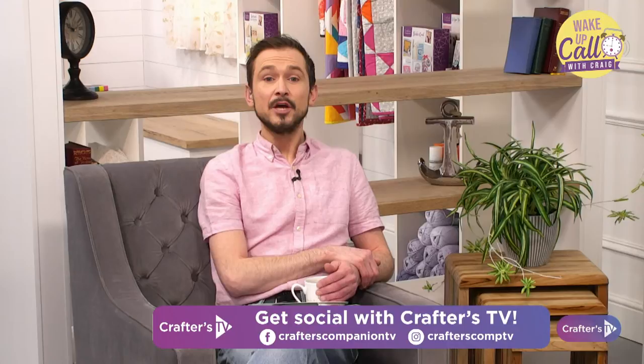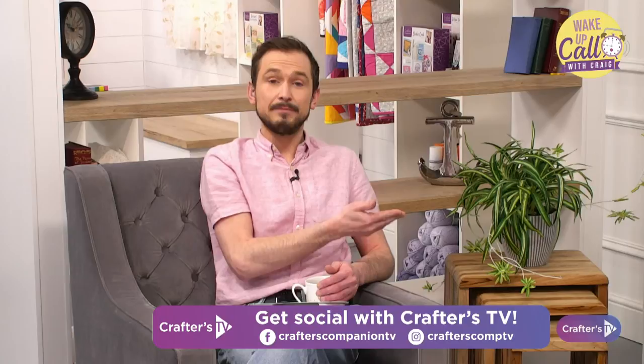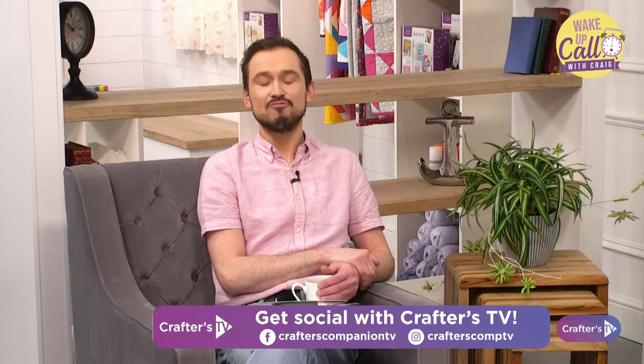All you need to do to enter the daily giveaway is comment — whether on Facebook or YouTube, just say hi. Maybe you didn't see Wake Up Call yesterday and haven't seen George yet — welcome him to the team. George is going to be on the comments all through Wake Up Call, and he's also doing Craft Vault with me. You absolutely loved him, he joined in really well.